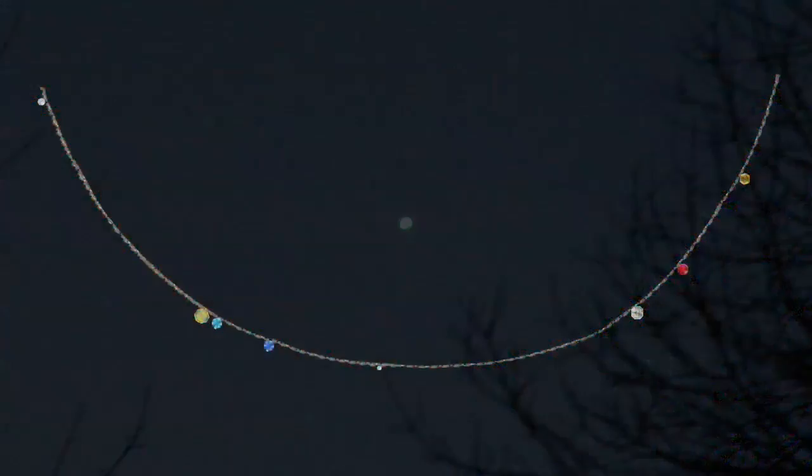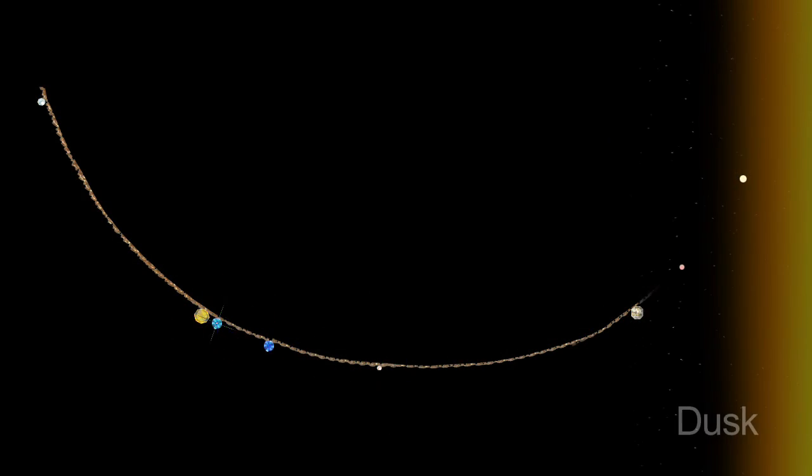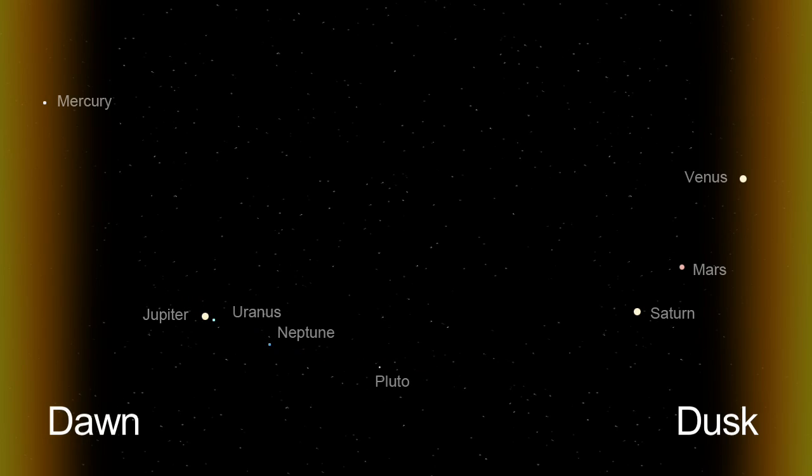What's up for June? Venus and a planetary necklace spanning the sky from dusk to dawn. Hello and welcome. I'm Jane Houston Jones at NASA's Jet Propulsion Laboratory in Pasadena, California.